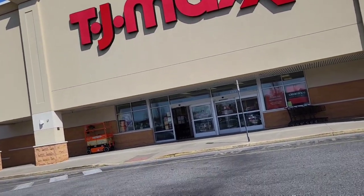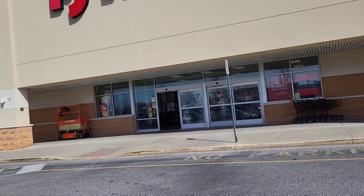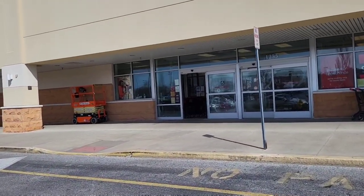We're gonna pop into TJ Maxx and hopefully check out some purses, some shoes, and some home decor. Hopefully they got their spring stuff out.